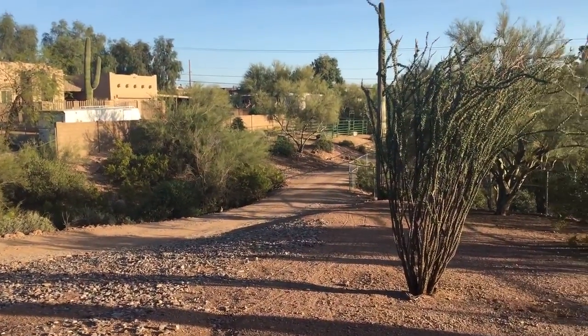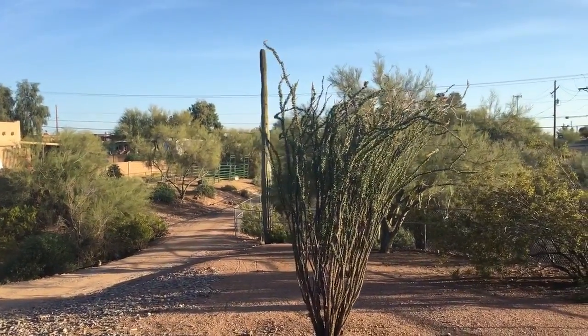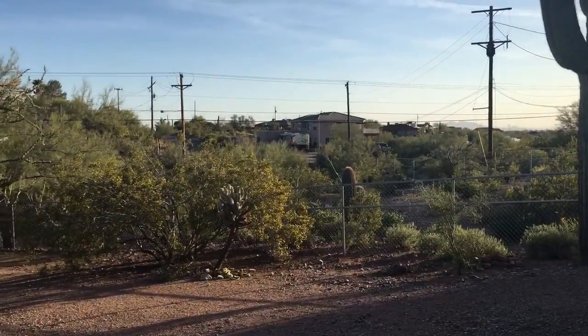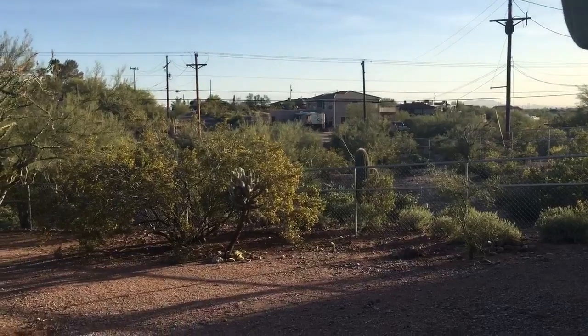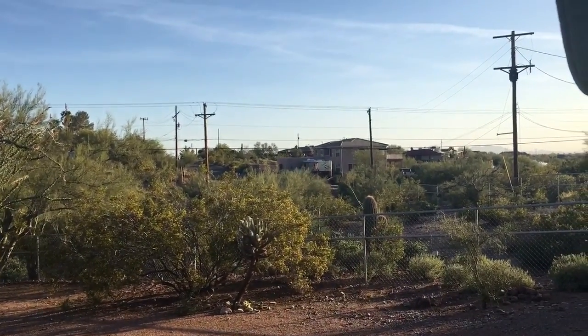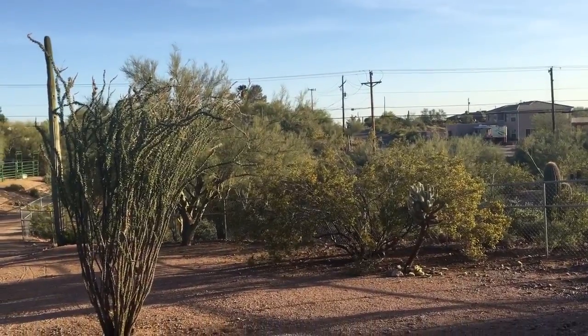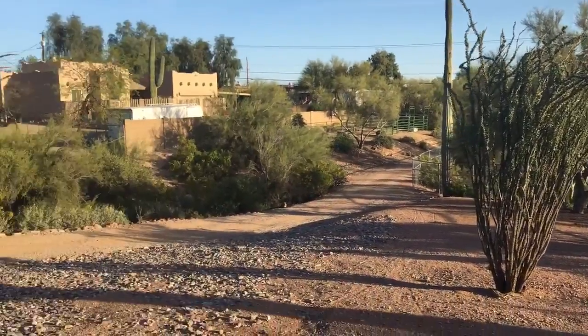There's a small horse corral on the property over there. This is over an acre, but I think a lot of it is probably the wash down there. You can see the cars going by on the busy street out there, but once you're inside the house you don't hear it.